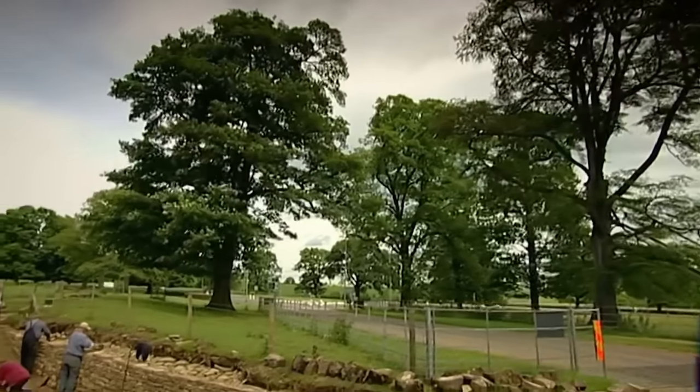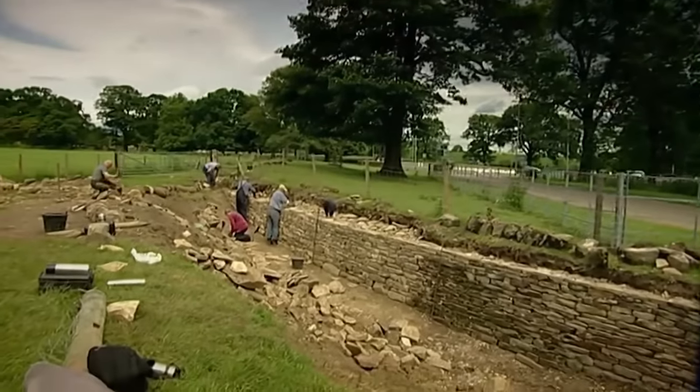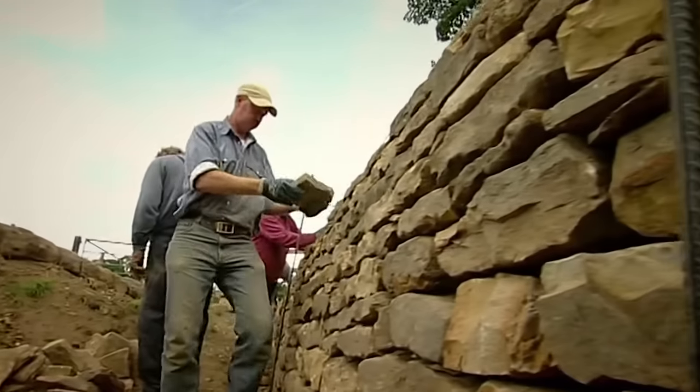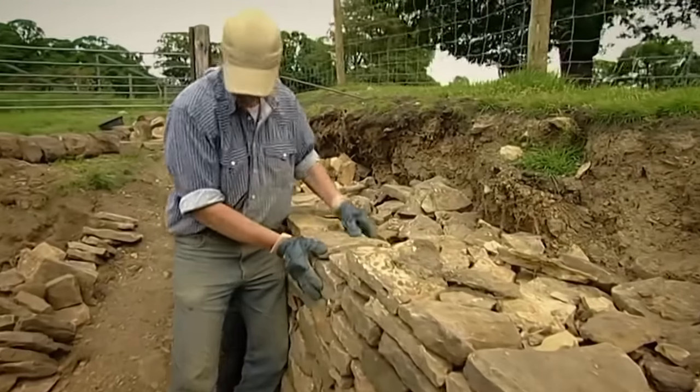The craft of dry stone walling is still thriving today as miles of new walls are still being built while existing ones need to be restored. These dry stone wallers are totally dedicated to their craft and have become master craftsmen through the Dry Stone Walling Association.